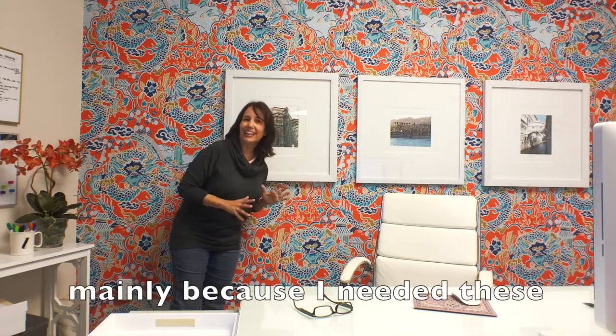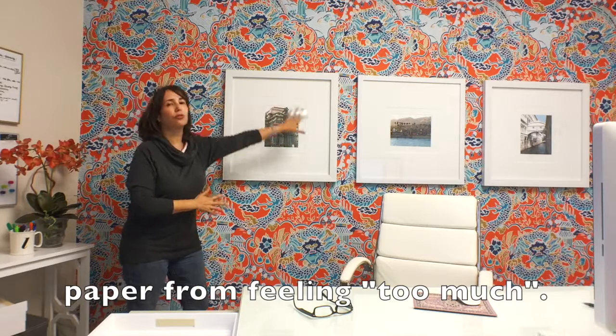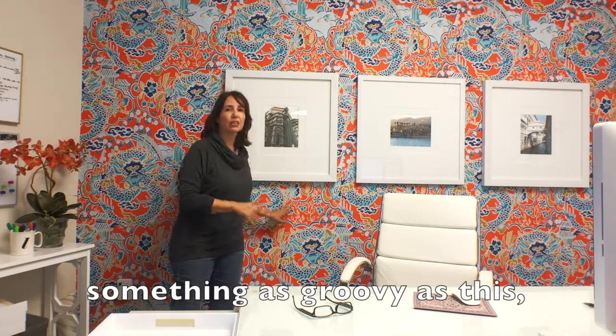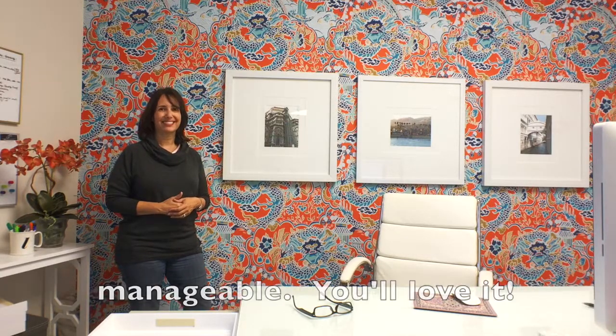I needed these chunks of white to keep this paper from feeling too much. So if you love big bold patterns and colors, especially something as groovy as this, go for it. Just make sure you incorporate lots of white or lots of negative space. Keep it manageable — you'll love it. Thanks.